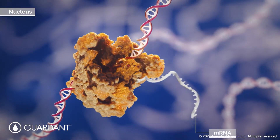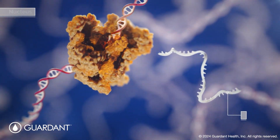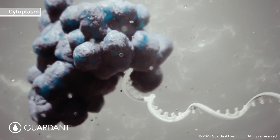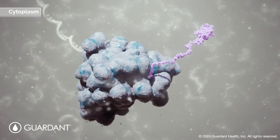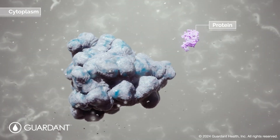RNA polymerase transcribes the DNA sequence into mRNA, which then gets translated into a polypeptide amino acid sequence that eventually conforms to a functional protein.